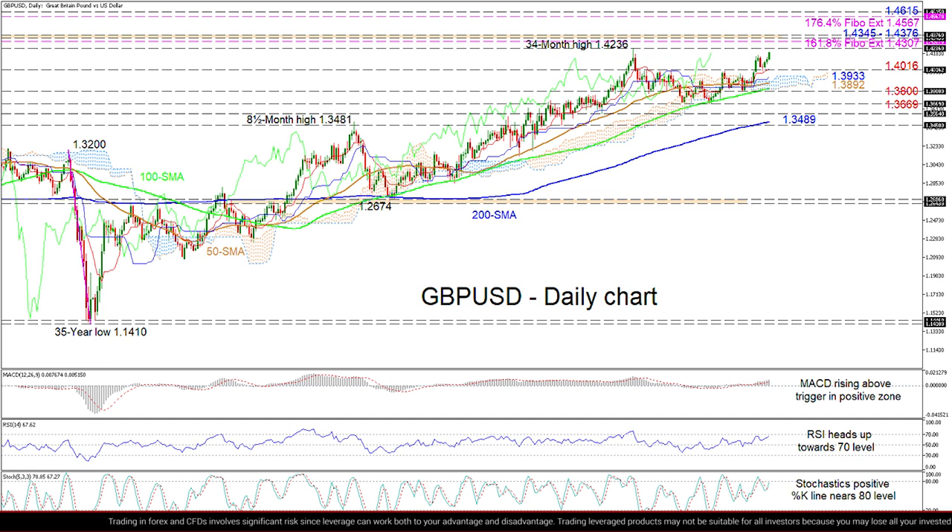The bullish simple moving averages are safeguarding the broader uptrend while the Ichimoku lines are indicating that positive momentum is picking up. The short-term oscillators appear skewed to the upside and are signaling that bullish sentiment is intensifying.